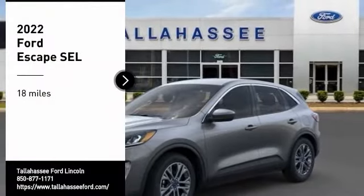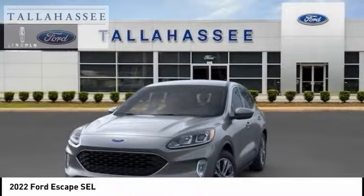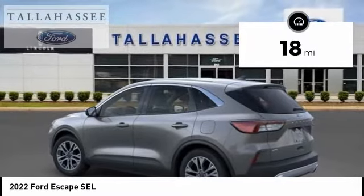Looking for the right vehicle? Check out the 2022 Escape. Gas Engines, Flex Tow, Sip and Go with Ford Escape. This vehicle has less than 100 miles. Here are some of this vehicle's great options.